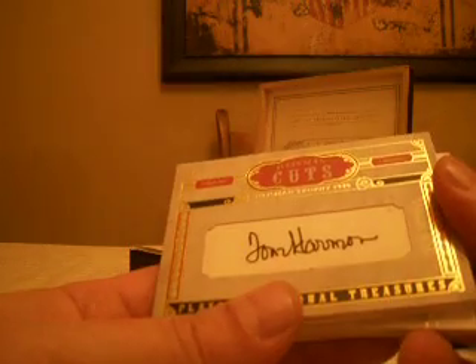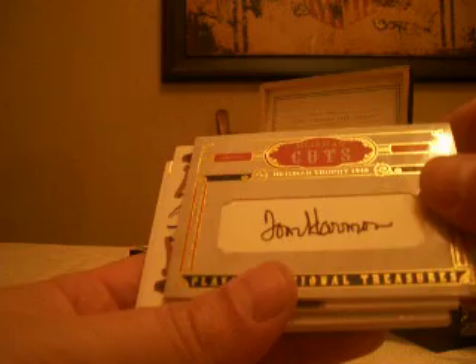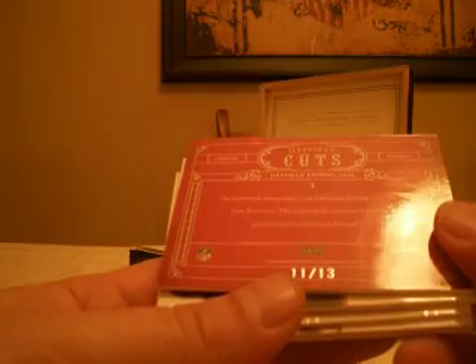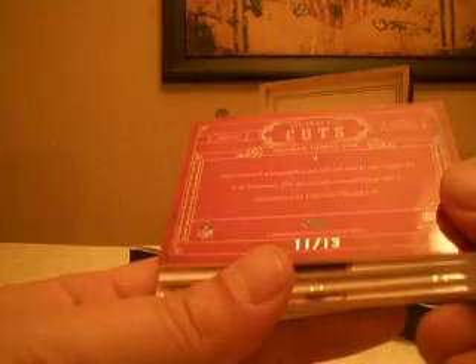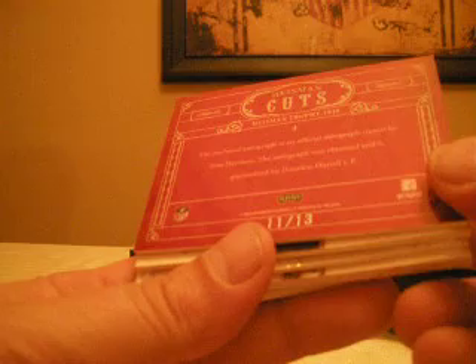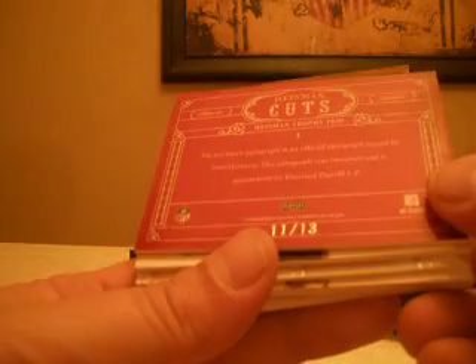We've got a cut. It is... Tom Harmon? Is that who it is? The Michigan guy? Can't quite read it, but I think — yeah, Tom Harmon. Nice hit. 11 of 13. He won the Heisman in 1940 — Heisman cut auto.